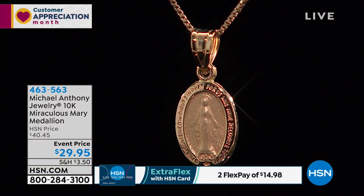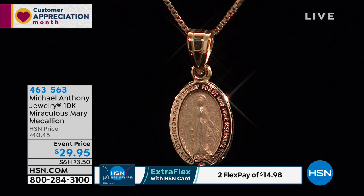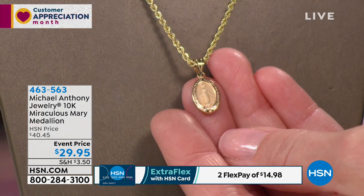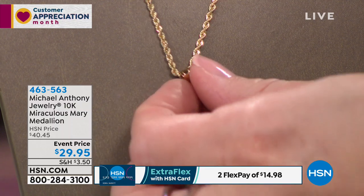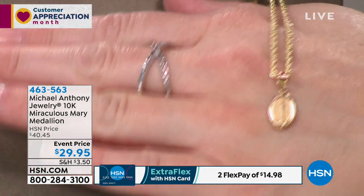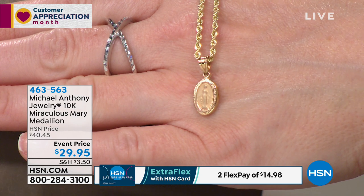When you see it in person, you are absolutely going to freak, because this is a true Miraculous Medal. The Miraculous Medal was created in 1830. The Blessed Mother appeared to a girl — her name was Catherine Labouré at the time, she was only 13 years old — and a 13-year-old being visited by the Blessed Mother was an amazing occasion.